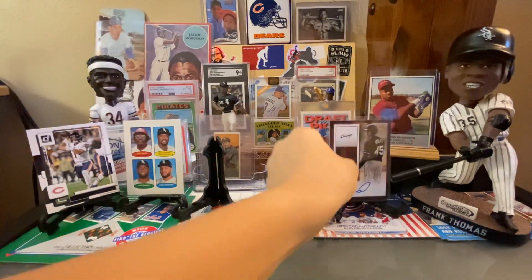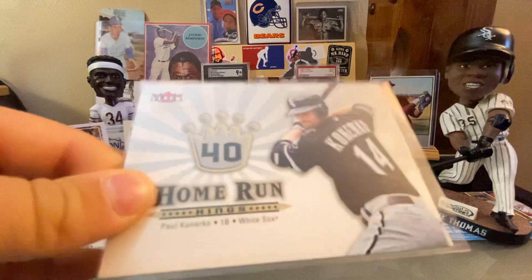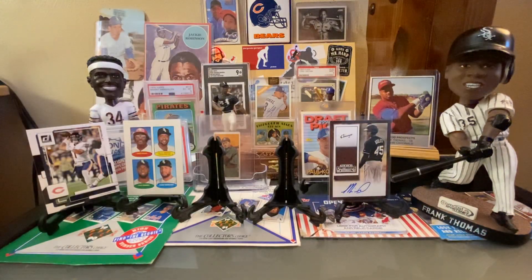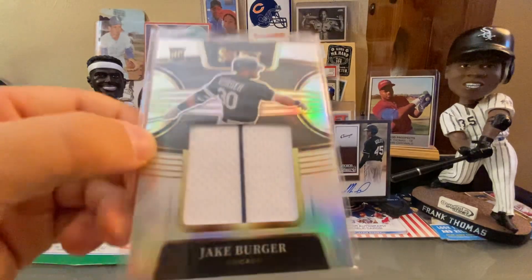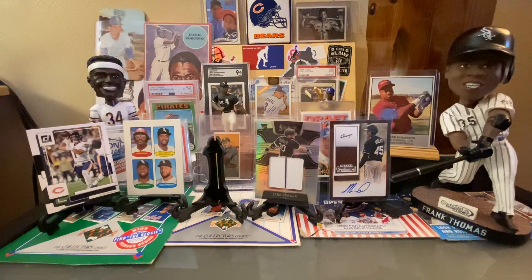Here is a home run king Cañerco card — another unique card for the Cañerco PC. And then a guy that we are so much missing: a Jake Berger patch card. It was so great to see him have all that success with the Marlins after he was traded.